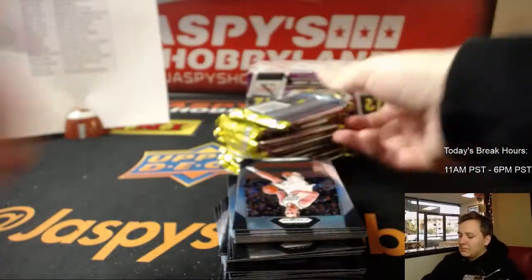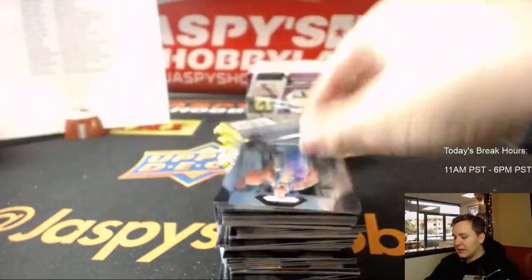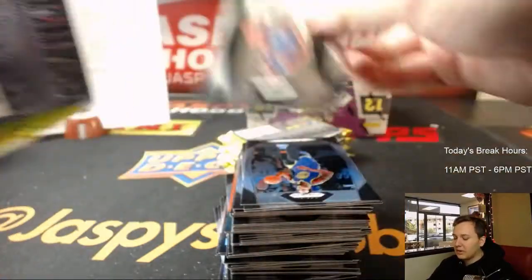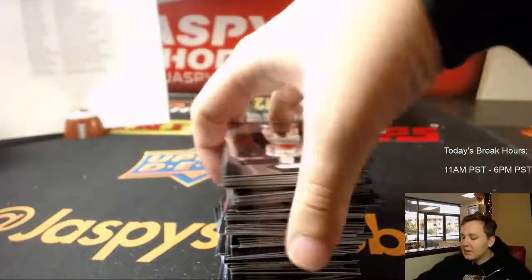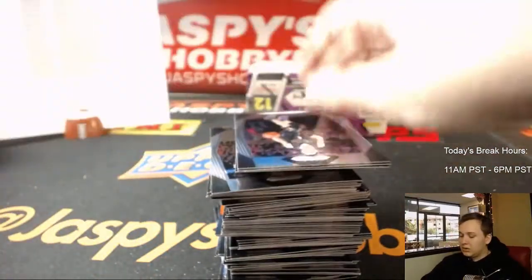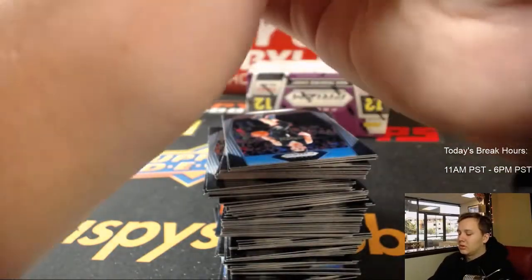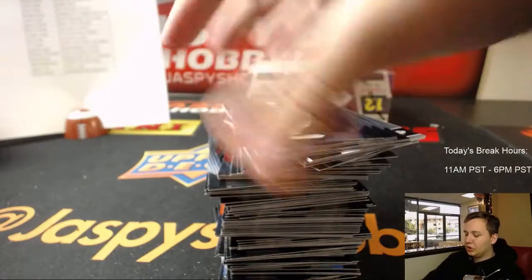Box two. This Prizm was at like 15 when we started the day. We sold about 10 teams in the last half hour, so spots can go really quick, especially if it's only $14.99. I mean, if everyone bought a spot, it'd probably be halfway full. Alright, box two, good luck.